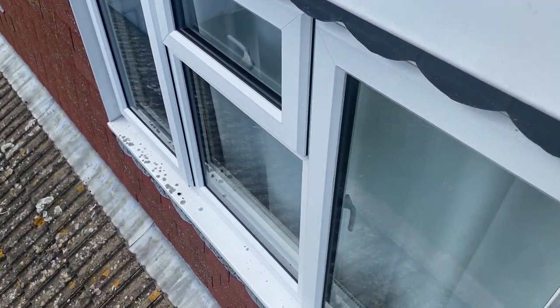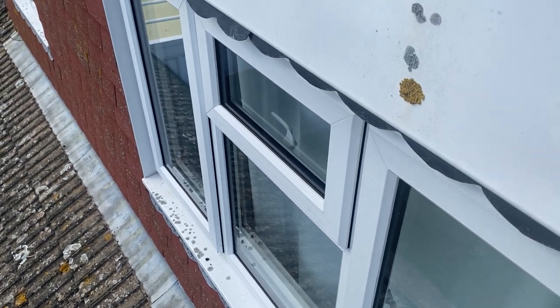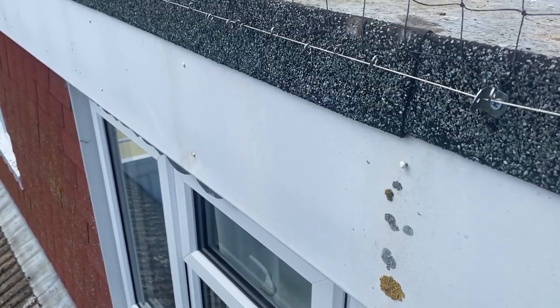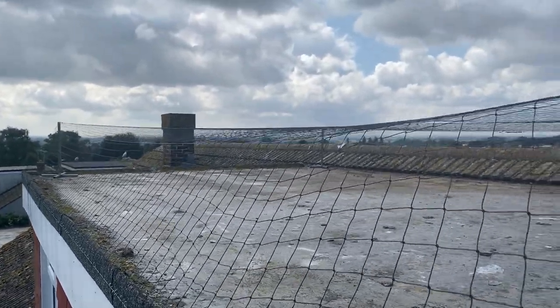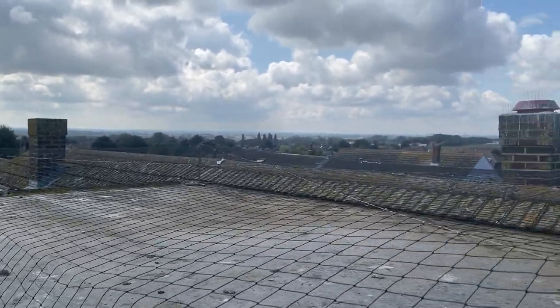Here we are in Minster near Ramsgate in Kent. This is one of our flat roof scenarios where seagulls are nesting up on the flat roof. That was a bedroom underneath, so the clients decided to have one of our flat roof net systems put up.